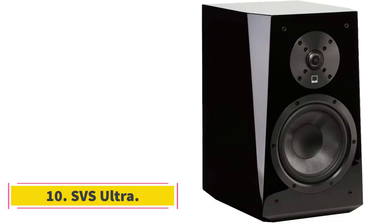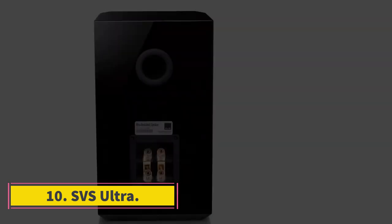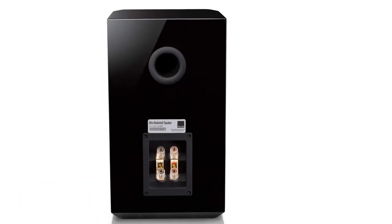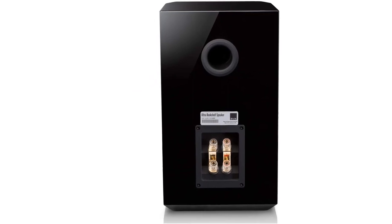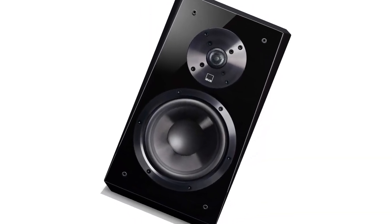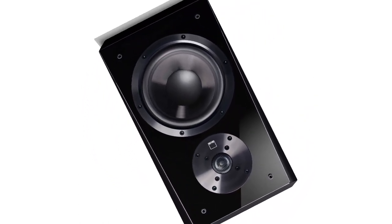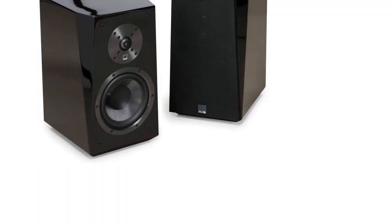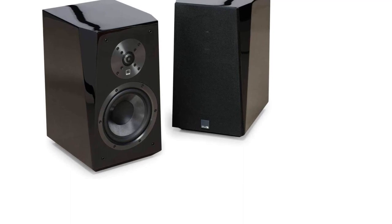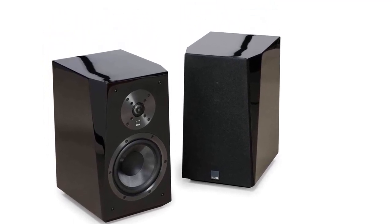Number 10: SVS Ultra. 20–150W amplifier wattage, 8 ohm impedance, 5-inch woofer, 1-inch tweeter, 87 dB sensitivity. Features: deep bass, expensive, intimidating looks. The SVS Ultra bookshelf speakers are high-end with great sound. The glossy black cabinet design is intimate in size and draws attention. It is a bit expensive, however its amazing deep bass and impressive specs make it enticing to customers.